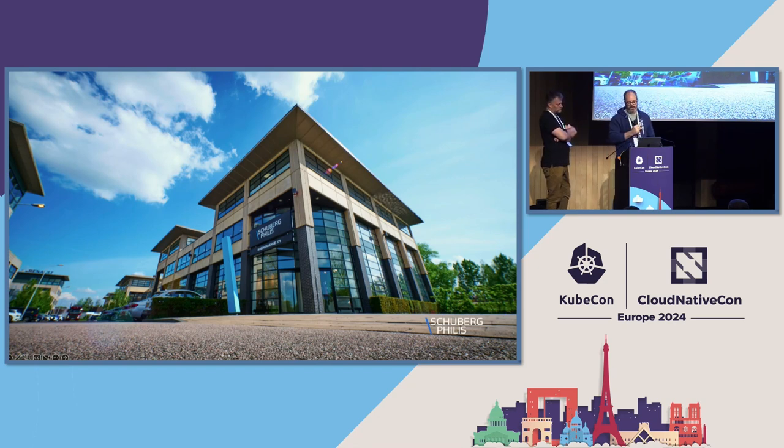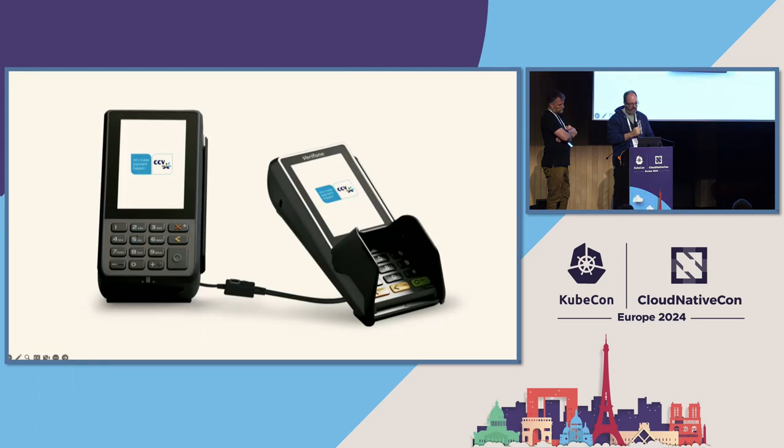Marcel and some others are in a team servicing one of these critical customers with a transition from on-prem to the cloud. This customer is called CCV. They're well known in the Netherlands and Belgium, maybe in the Benelux area, and they are a transaction processor — one of two transaction processors in the Netherlands and Belgium.